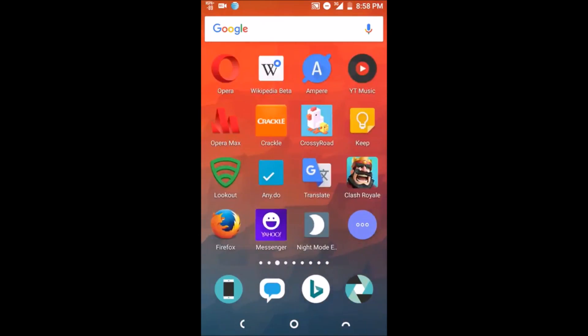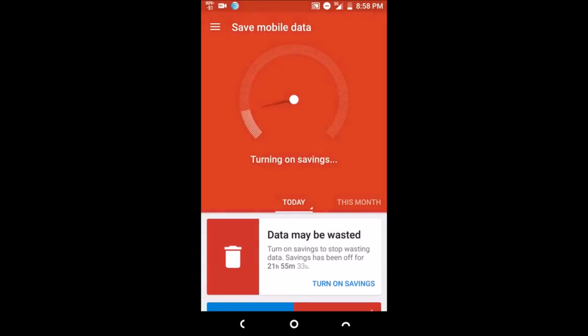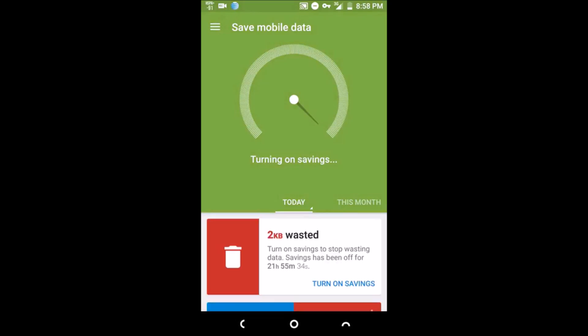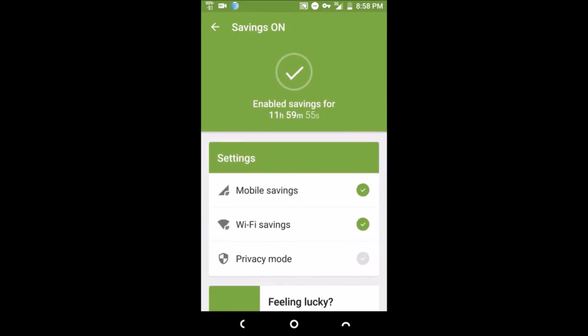What's up everybody? It's your boy Two Phones back again with another informative video. This video is basically running down what you need to know about Opera Max VPN data-saving application. It has security, it has the VPN, and it has data saving all in one app.